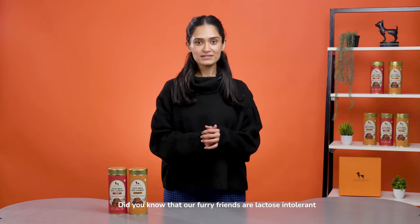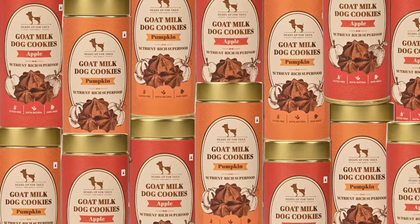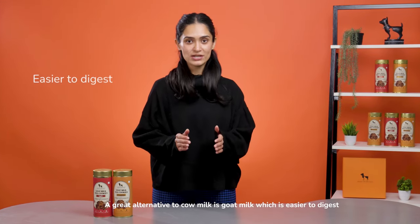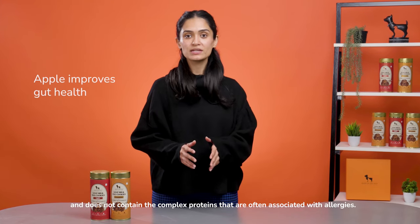Did you know that our furry friends are lactose intolerant and have trouble digesting cow's milk? A great alternative to cow milk is goat milk, which is easier to digest and does not contain the complex proteins that are often associated with allergies.